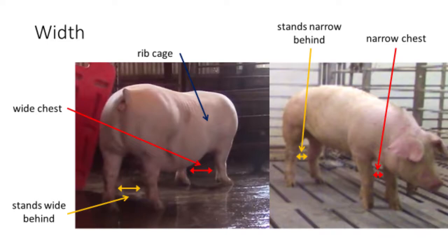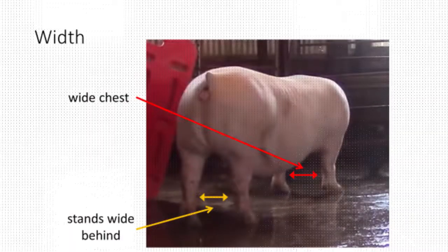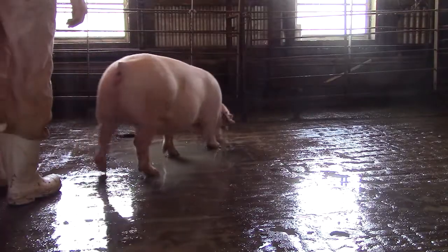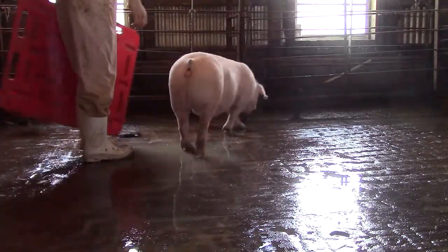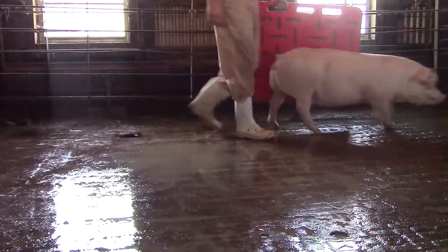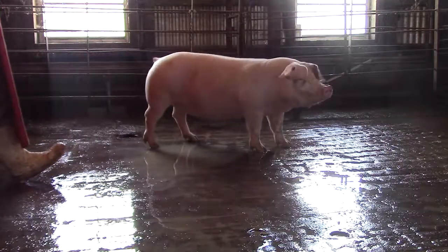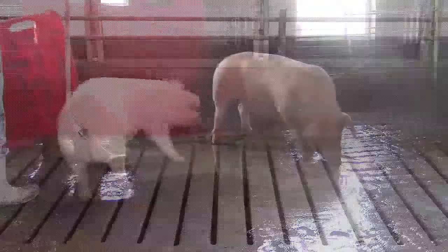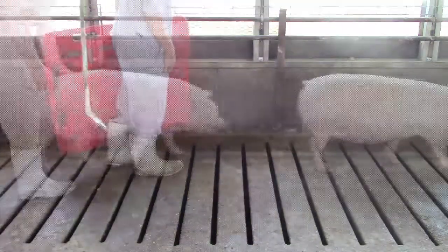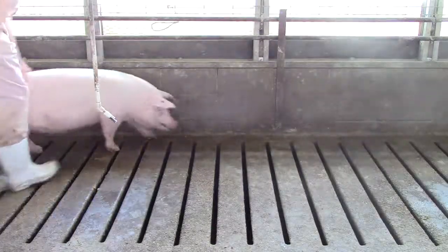Let's look at how base width can impact locomotion. We'll start with the wide-based gilt. She moves free and easy off of her front and rear legs. Note also that her toes point forward. She has good cushion in both her front and rear pasterns and good curvature in her front knee. Hence, you can see how good structural conformation traits have favorable associations with each other.